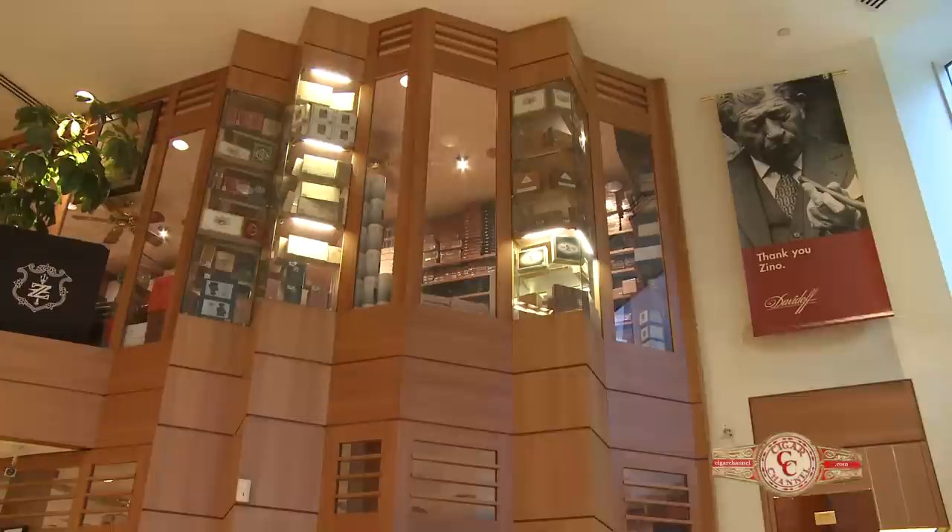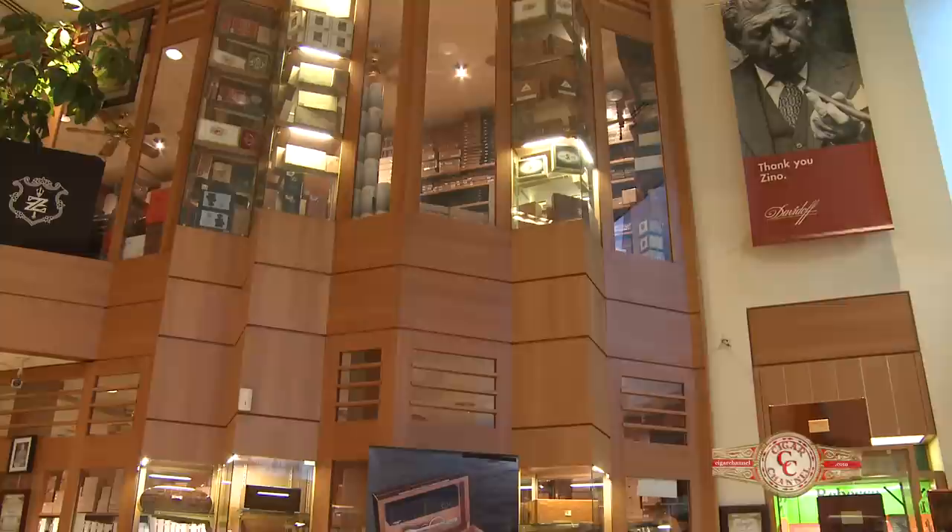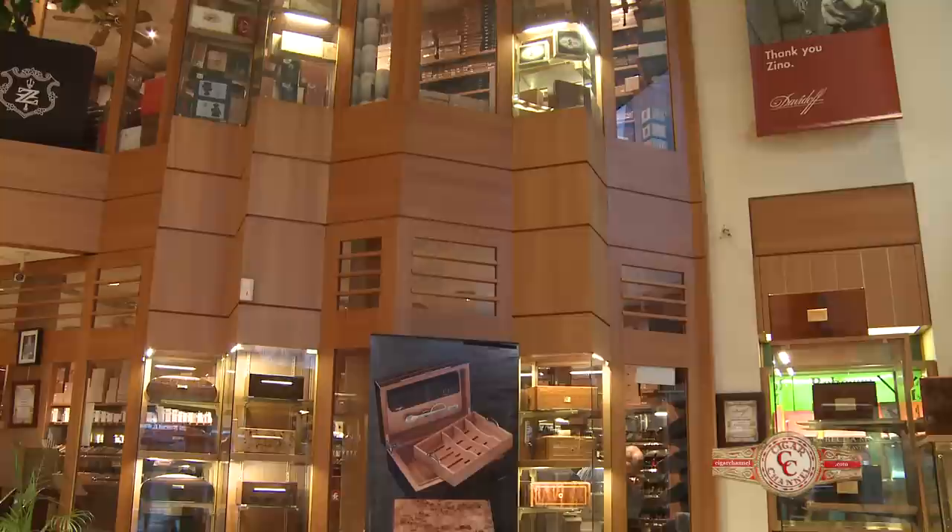Every shop has a different type of humidor. As you can see from the entrance, this is a walk-in humidor. Here at the Davidoff store, although we certainly focus on our own brands, we carry really all the major brands available in the premium market for the United States.